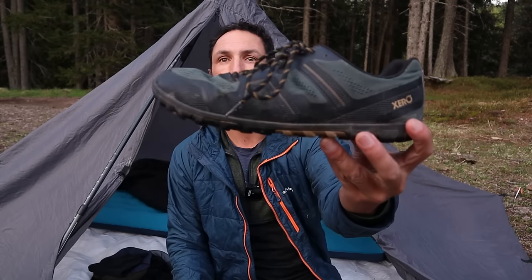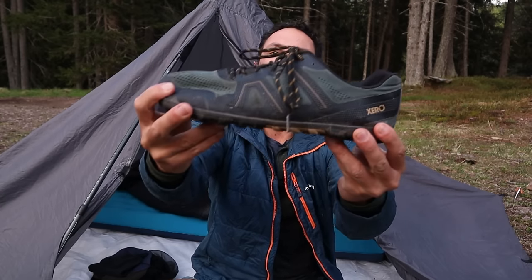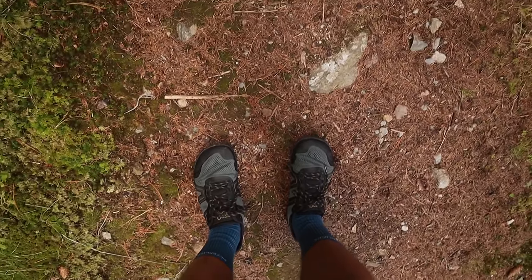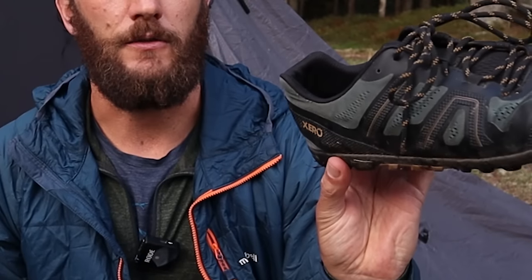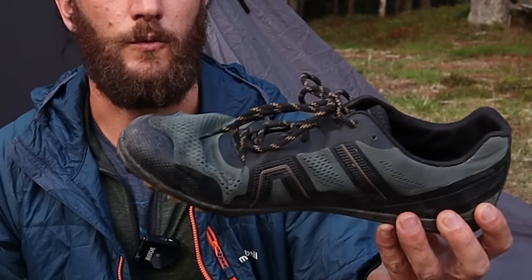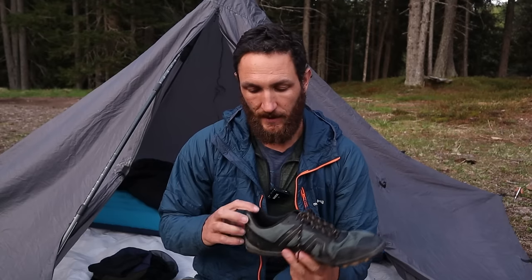Starting with my shoes — this is the Xero Mesa Trail. This is a completely zero drop, wide, flexible shoe. This is my first time doing more than one or two days wearing a completely barefoot style shoe. I'm glad I've built up to this slowly over time, and I didn't have any problems carrying about nine kilos in pack weight. Just within this week I've done about a hundred kilometers and they've absolutely crushed it. I've taken out the inner soles because they were moving around and I didn't need them.